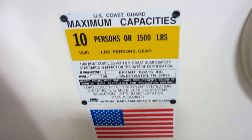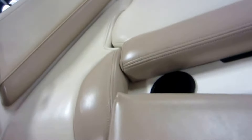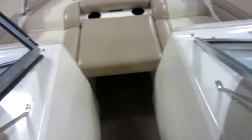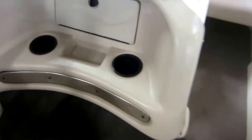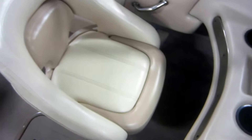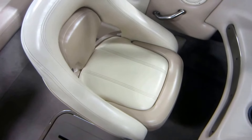15 inch, 10 person carrying capacity. Passenger console glove box with 12 volt power outlet and a Sony AM/FM CD stereo with helm control. Passenger slider bucket chair with flip up bolster.